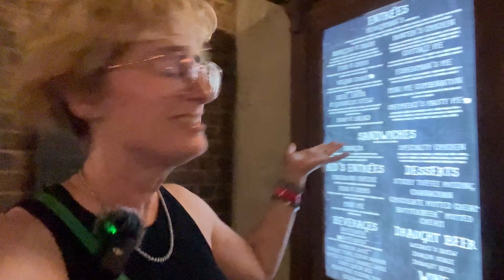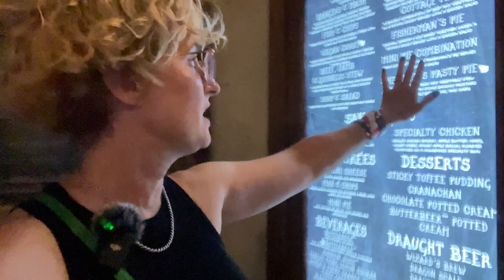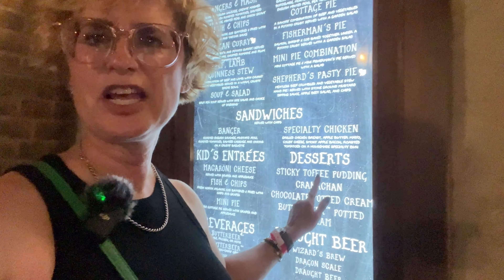As we enter into the wait area, you've got a really cool board here to let you know exactly what you've got: bangers and mash, hunter's chicken, fish and chips, cottage pie, fisherman's pie, mini pie combination — that's interesting — sticky toffee pudding, and from what I understand, we have to get that. And Brian will be down with that, I know. Let's make some choices and enter.